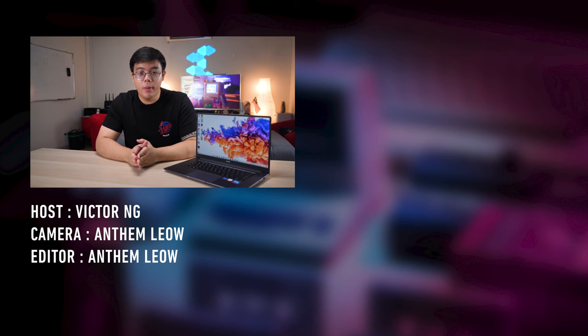Let us know what you think about the Honor MagicBook 15 down in the comment section below. If you like our video, remember to give us a thumbs up and subscribe to our channel for more videos coming soon. This is Victor signing off.